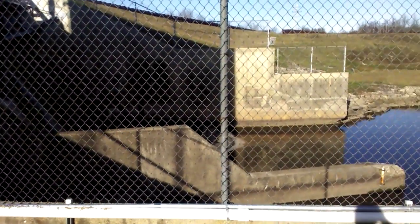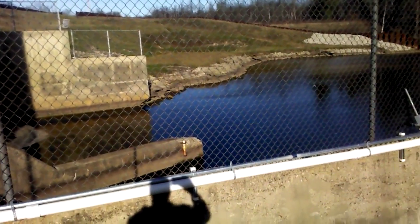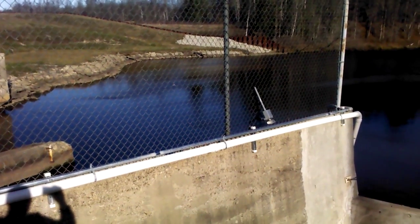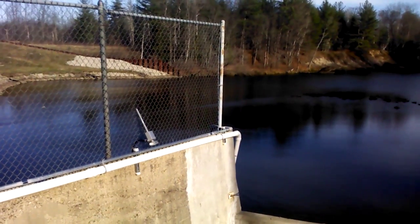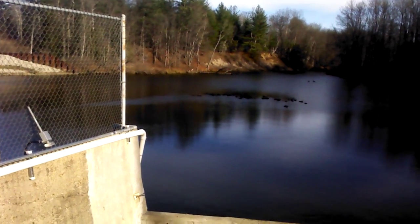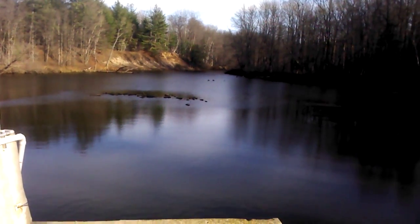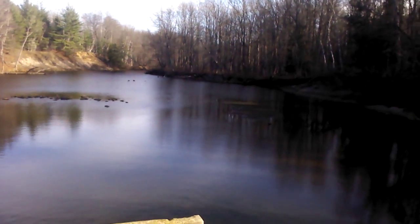It is one dam in a chain of four along the Tittabawassee River System. Construction for the dam started in 1922 and was finished in 1925. Its main purpose was for hydroelectric power and flood control. In about 30 miles, the river system empties into Lake Huron.